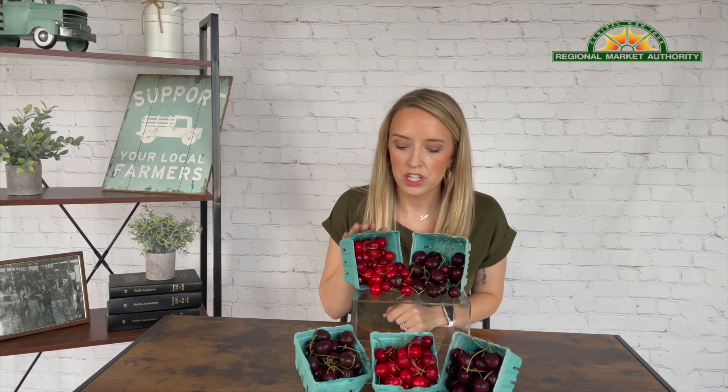Hi everyone, my name is Sydney and I'm here to share with you what's fresh at the market this week. This week we are featuring cherries. In front of me I have two types of cherries — sweet cherries and sour cherries. Sour cherries are great for baking while sweet cherries are great for eating as a snack. Both types contain anti-inflammatory properties naturally, so they make a great snack. They also naturally contain melatonin, so it's a great snack right before bed.